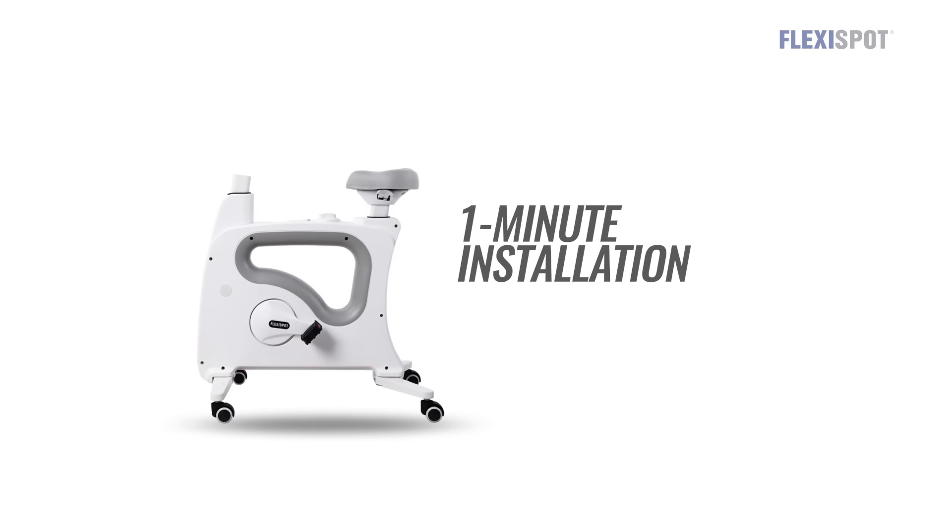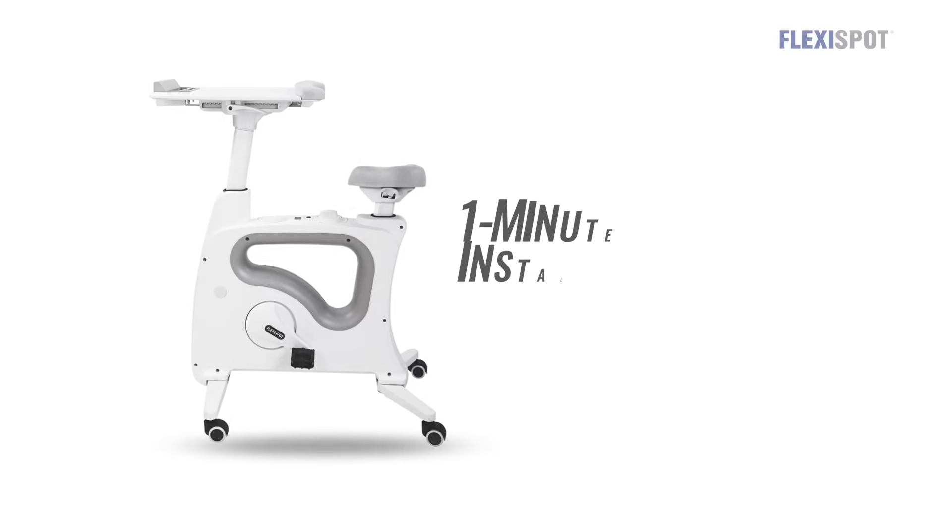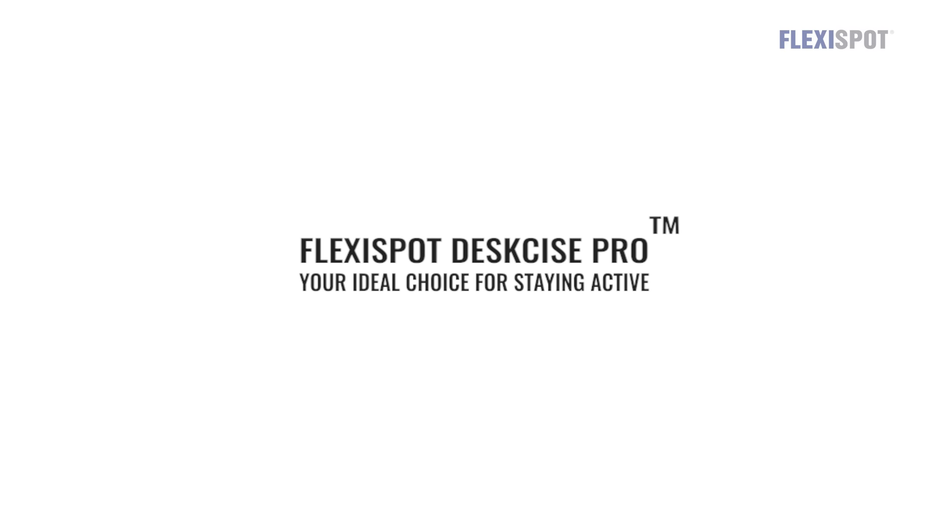Best of all, it's very easy to assemble — one minute is all it took to set up. Our whole family loves the desk bike, and we know yours will too.